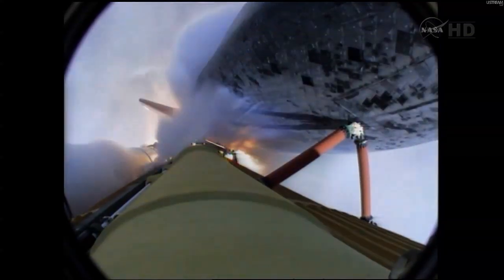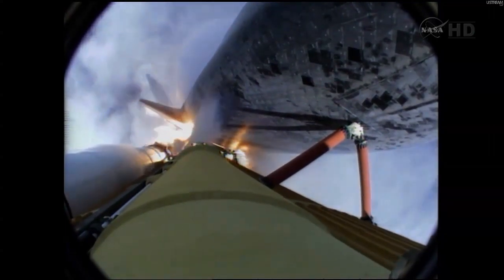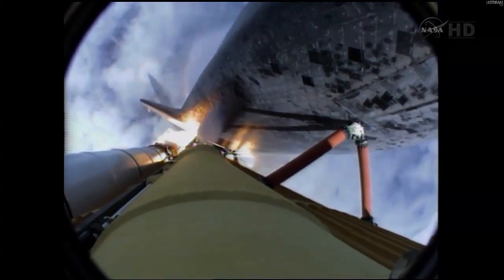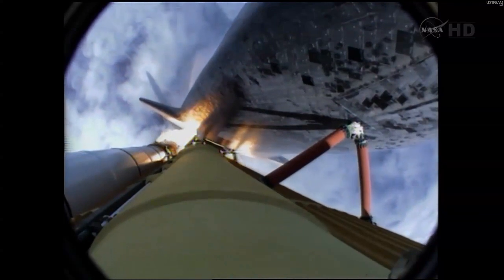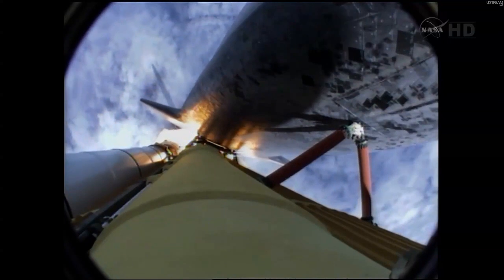Forty seconds into the flight. The three liquid fuel main engines throttling back to 72% of rated performance in the bucket, reducing stress on the shuttle as it goes transonic for the final time. Engines now revving up, standing by for the throttle up call.